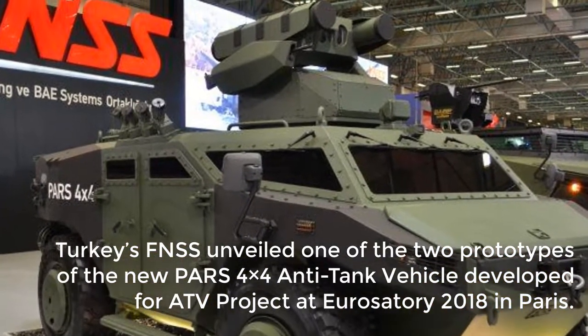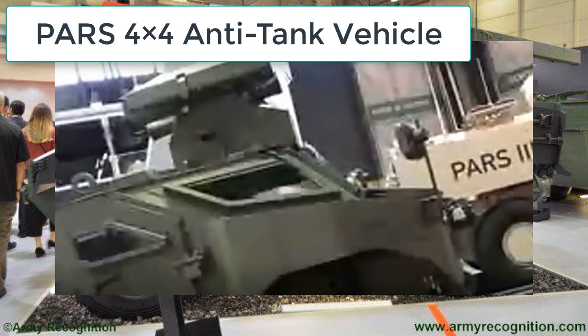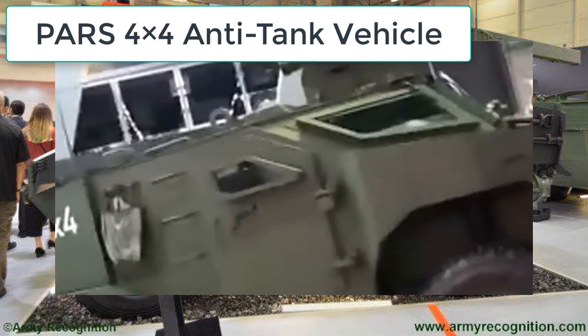Turkey's FNSS Savunma Sistemleri armored vehicle manufacturer unveiled one of the two prototypes of the new PAS 4x4 anti-tank vehicle, developed for the ATV project, at Eurostatory 2018 in Paris.